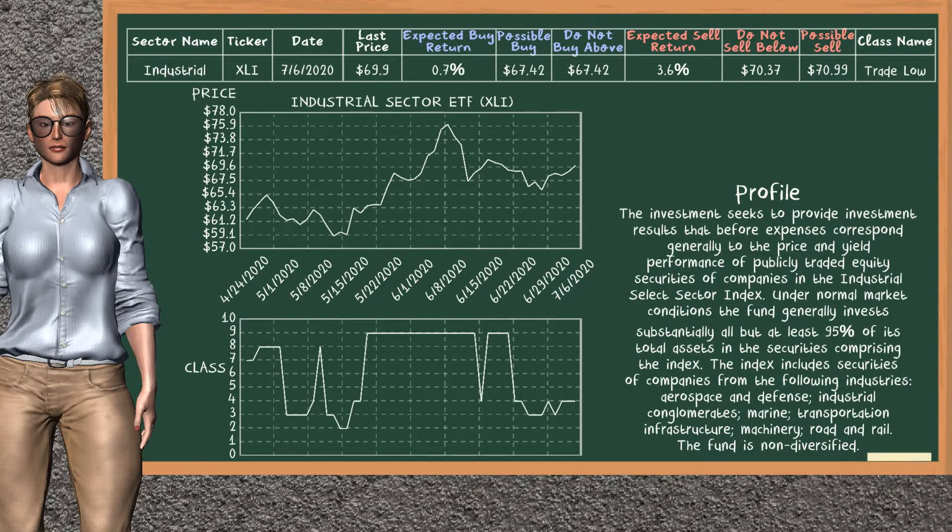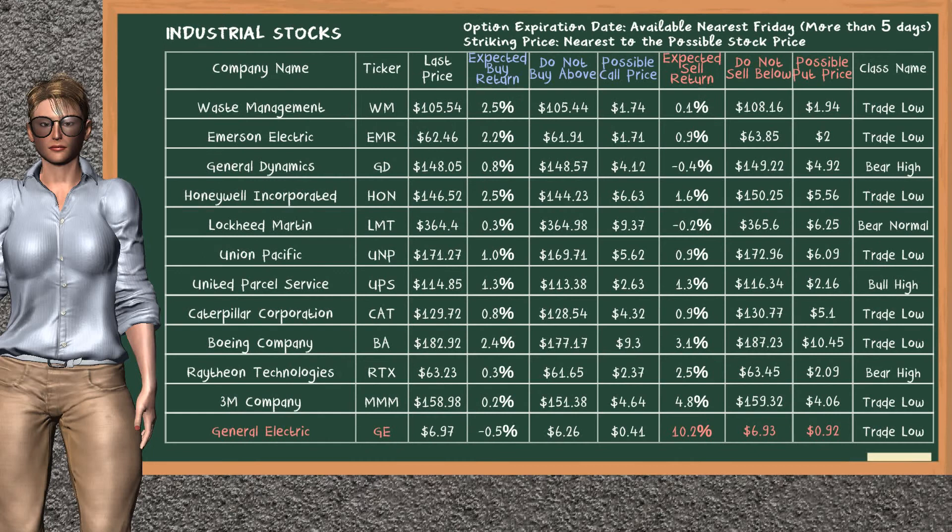Industrial Sector ETF belongs to the trade low class. Today, our analysis does not list it as a suggestion to buy or sell. Looking at the stocks table of the industrial sector, there is no top opportunity to buy. However, there is a mild opportunity to sell General Electric. It has an expected sell return of 10.2%. You may sell it at a minimum price of $6.93. For a put option, a possible put price is at $0.92.